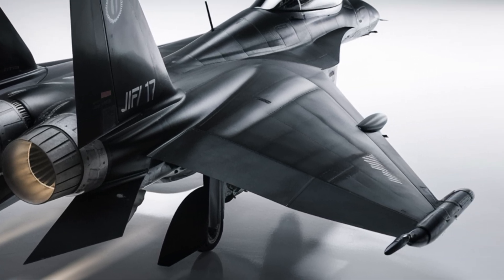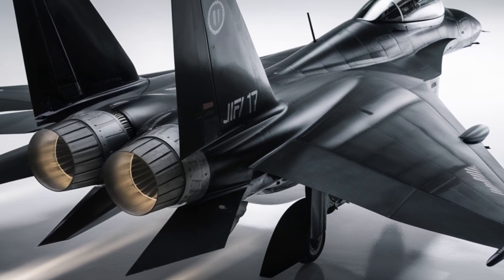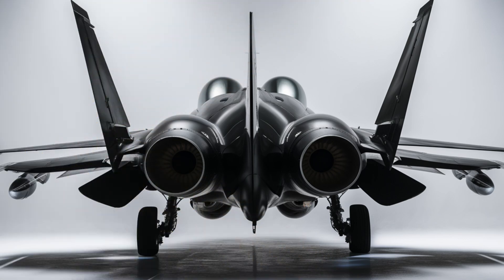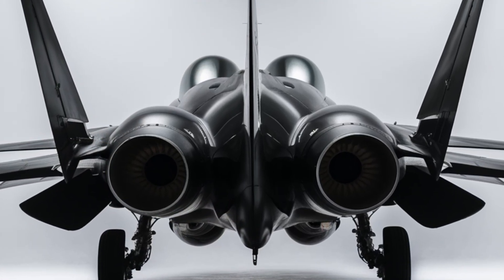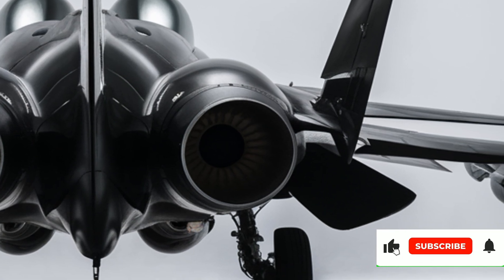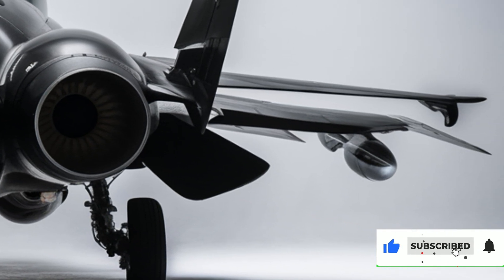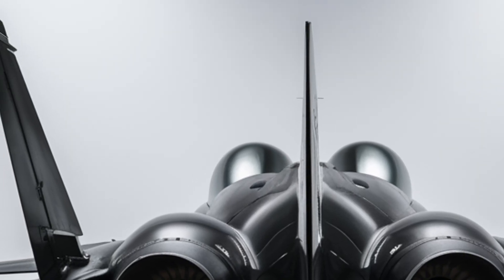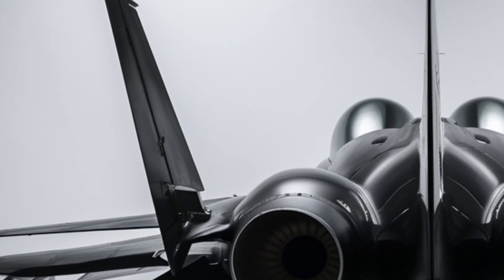One of the key advantages of the JF-17 is its adaptability. The jet is designed to be a cost-effective yet powerful alternative to more expensive Western aircraft like the F-16 and the MiG-29. It can carry a diverse range of modern weapons, including air-to-air missiles, precision-guided bombs, anti-ship missiles, and even cruise missiles for deep-strike missions.